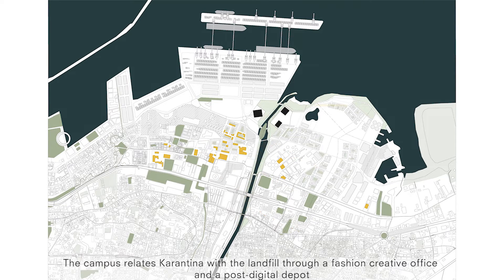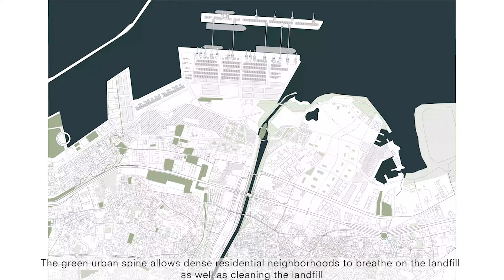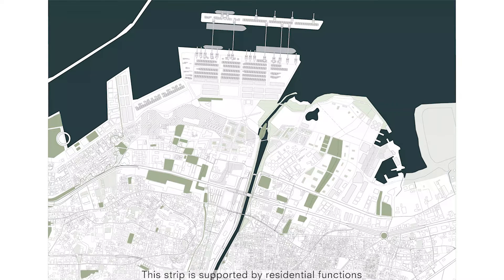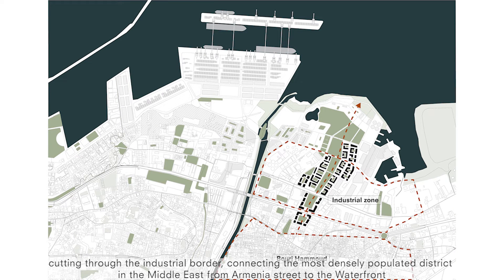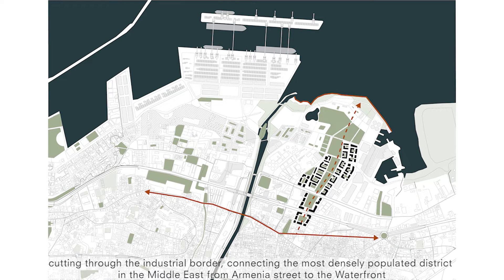The campus relates Carantina with the landfill through Fashion Creative Office and the Post Digital Depot. The green urban spine allows dense residential neighbourhoods to breathe on the landfill as well as cleaning the landfill. The strip is supported by residential functions cutting through the industrial border, connecting the most densely populated district in the Middle East from Armenia Street to the waterfront.